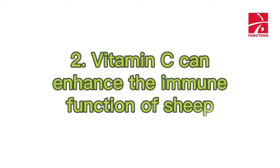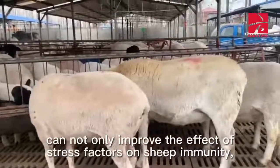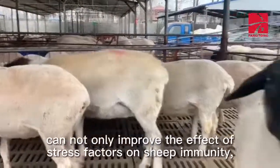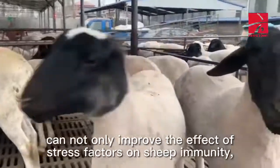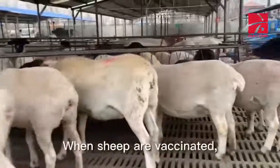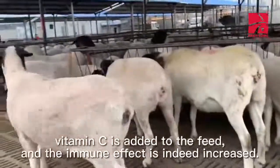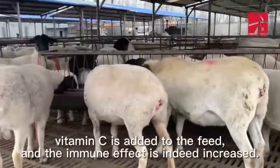2. Vitamin C can enhance the immune function of sheep. The addition of vitamin C in feed can not only improve the effect of stress factors on sheep immunity, but also slow down the immunosuppression caused by high temperature. When sheep are vaccinated, vitamin C is added to the feed, and the immune effect is indeed increased.